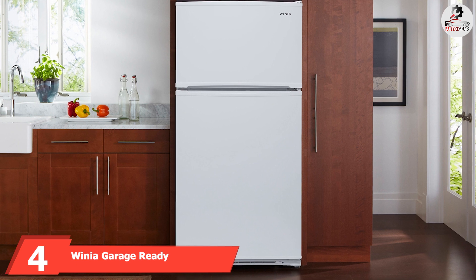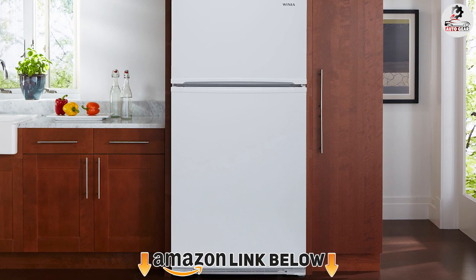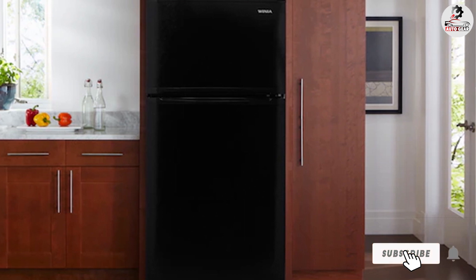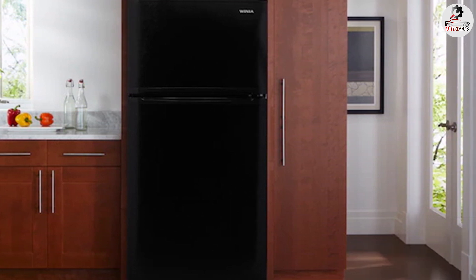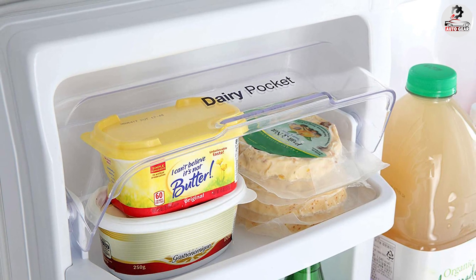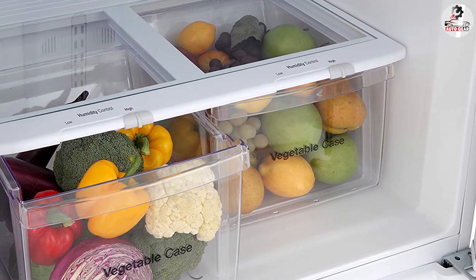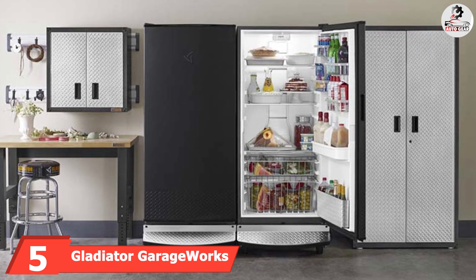Next at number four we have the Winea Garage Ready 18 cu ft Top Freezer Refrigerator. This affordably priced garage refrigerator brings extra food storage to the garage without spending a lot of extra cash. It stands up to ambient temperatures as low as 38°F and as high as 110°F, thanks to its built-in sensor. Customizable door shelves hold larger containers including gallon jugs, and clear drawers for produce make it easier to see what's inside. The fridge comes in black and white.